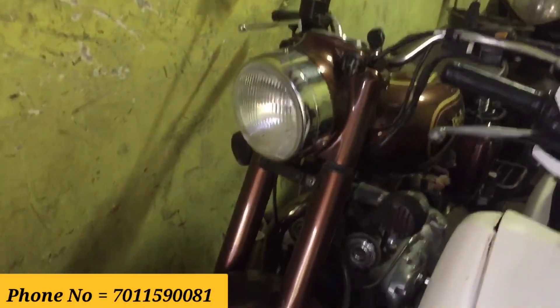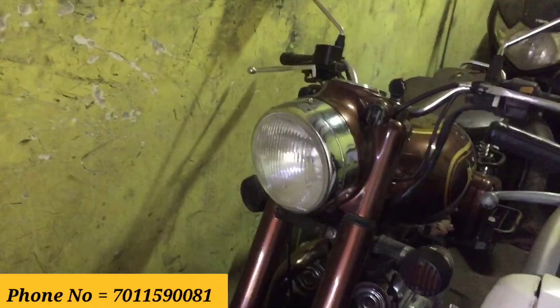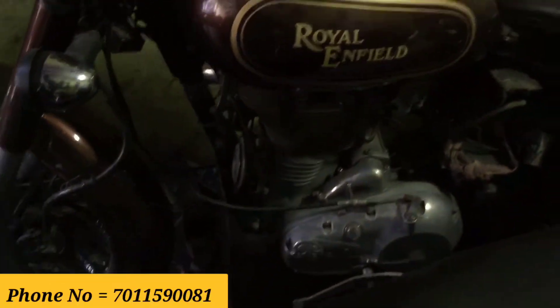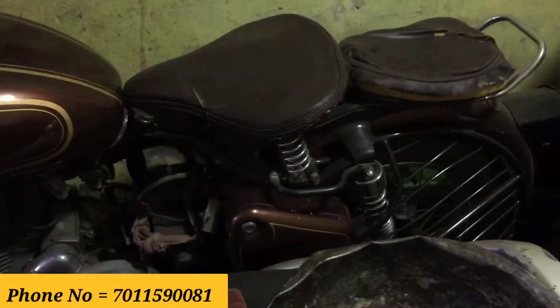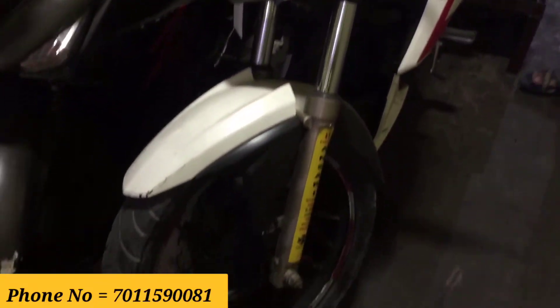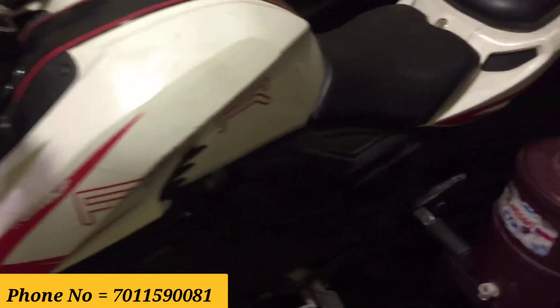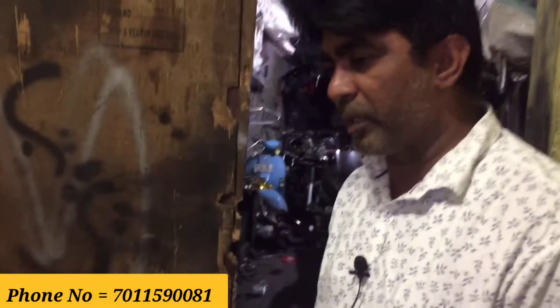This is the Kabir Singh movie bike — a 2015 model 500cc Bullet — priced at 1,50,000 rupees. This is a 2016 model Apache 200cc, first owner, single hand, for 55,000 rupees.